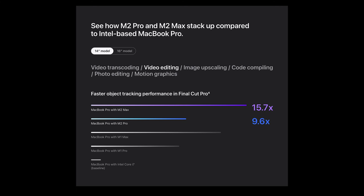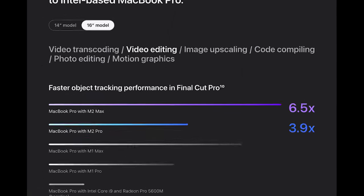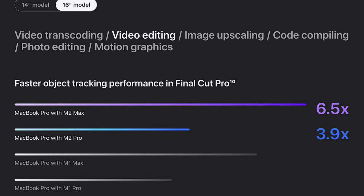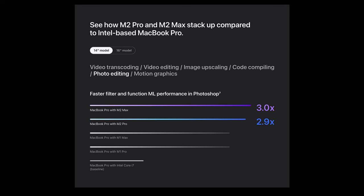For video editing, the same remains true. If you have the M1 Pro, it is extremely close to the M2 Pro. And if you have the M1 Max but are thinking about settling for the M2 Pro this time — maybe you didn't think the Max was worth the price tag last time — you'll see that the M1 Max is still substantially faster than the M2 Pro by a large margin.